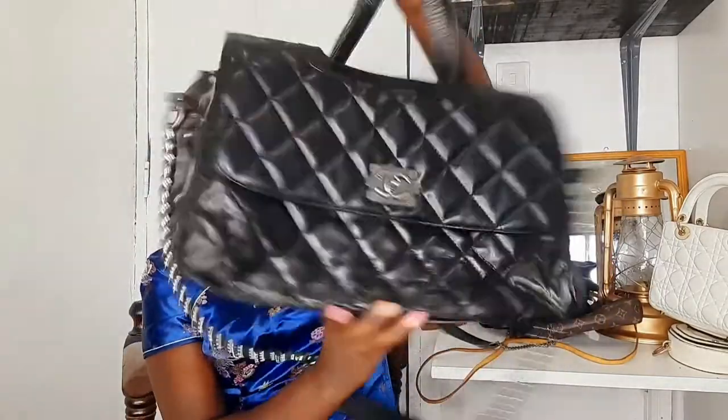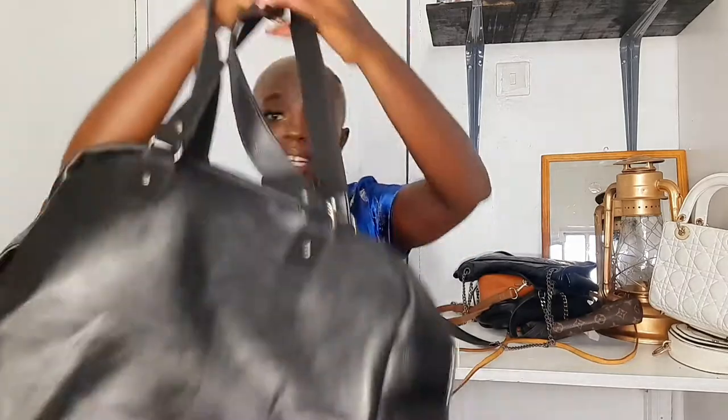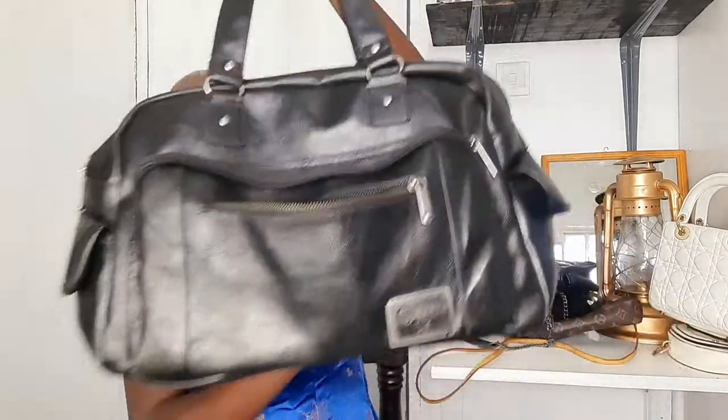My other bag is this Converse traveling or weekender bag. I love this bag — the leather quality is really good. Everyone I meet always wants me to resell it to them. It's such a good, practical bag: not too big, not too small, perfect as a hand luggage kind of bag.